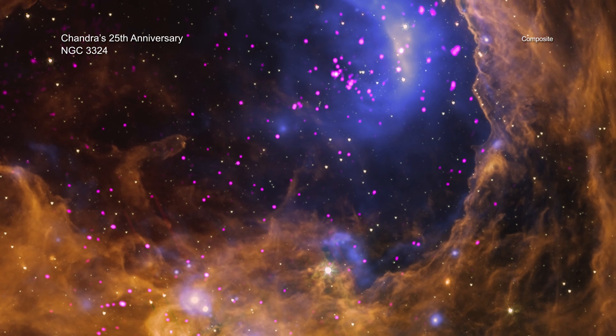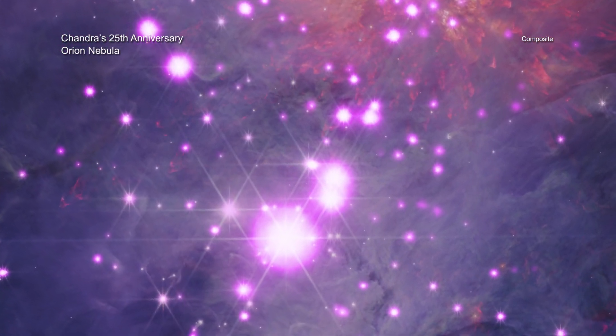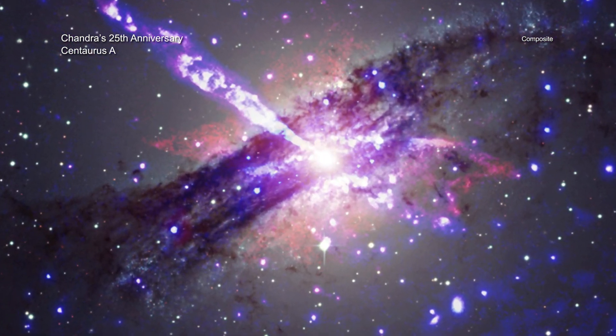Today, astronomers continue to use Chandra data in conjunction with other powerful telescopes, including the James Webb Space Telescope, Imaging X-ray Polarimetry Explorer, and many more.